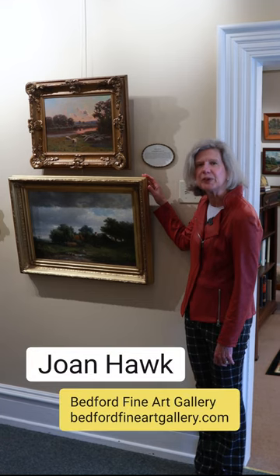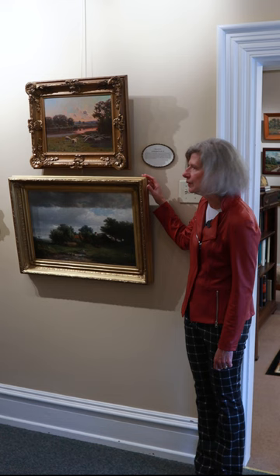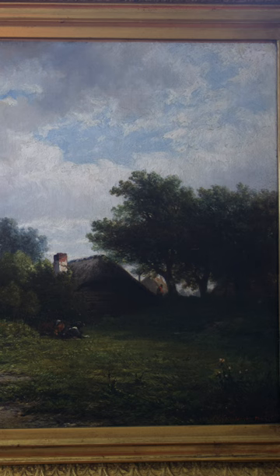Hi, welcome to Bedford Fine Art Gallery. I'm Joan Haack. This painting is titled A Pastoral Landscape with Ducks and Cows, by Dutch artist Hendrik van Elten.